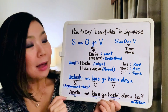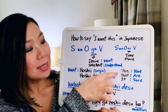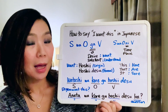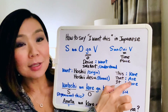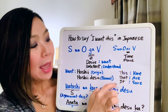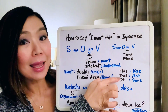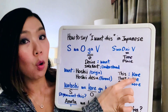Now let's review how to say 'this', 'that', and 'it'. 'This' is 'kore' — remember, the R is pronounced like an L. 'That' (over there) is 'are'. And 'it' is 'sore'. So: kore, are, sore. We're going to use 'kore' for today's sentence.